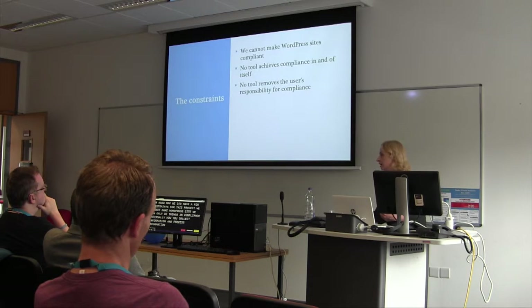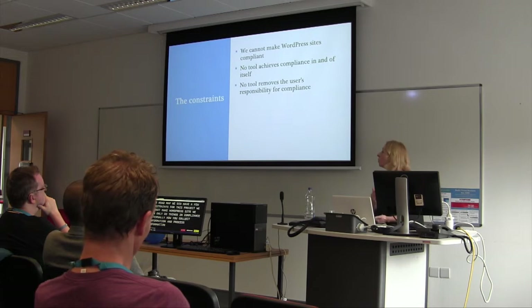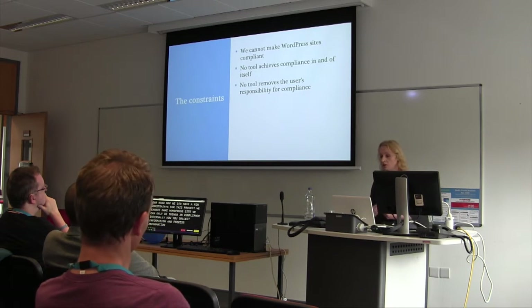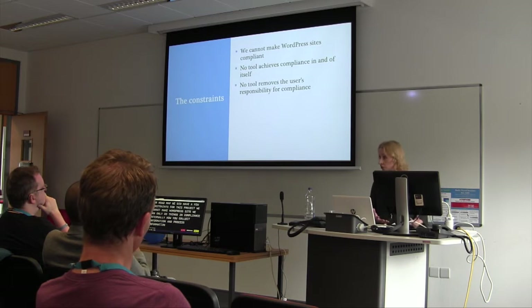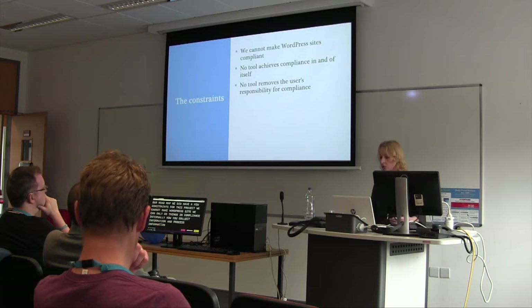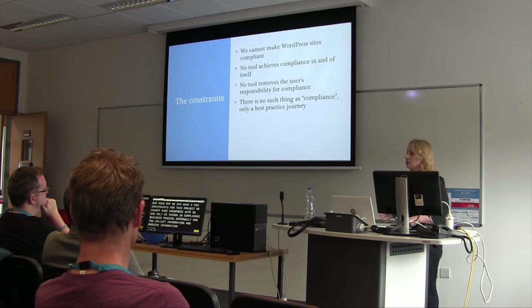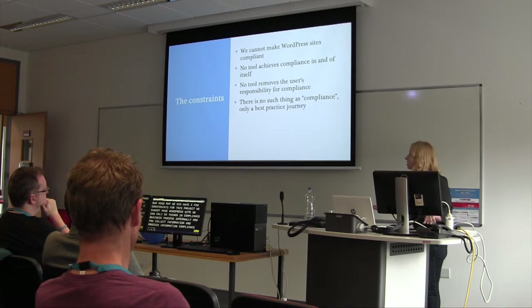Everyone wants the magic plugin. Everyone wants to just push a button and say, 'I'm compliant.' That is not how it works. We were very keen to keep it about personal responsibility while giving people the tools they needed so that they didn't have to be developers or lawyers or both. I always tell people there's no such thing as compliance — there's no such thing as being GDPR compliant. It is only a best practice journey.